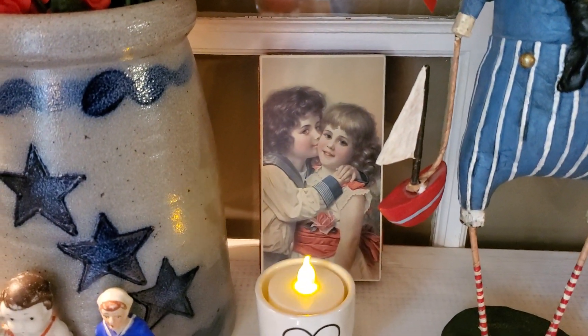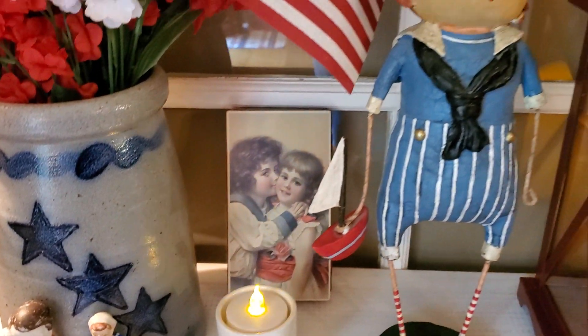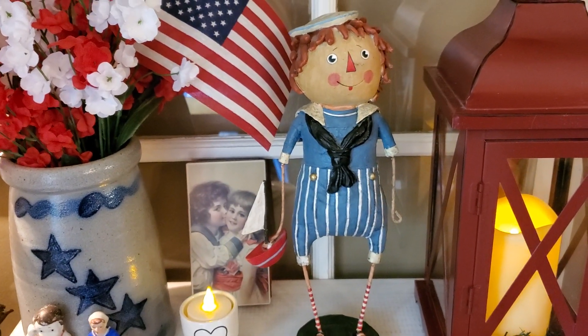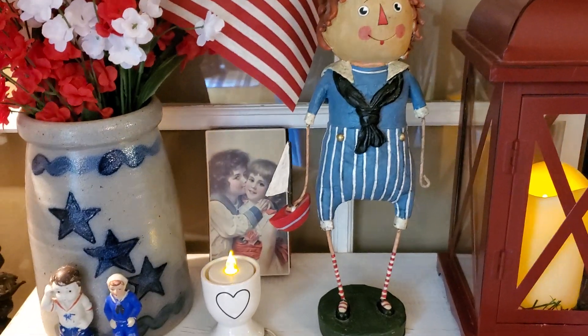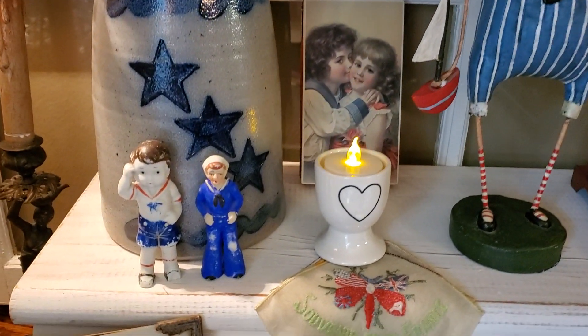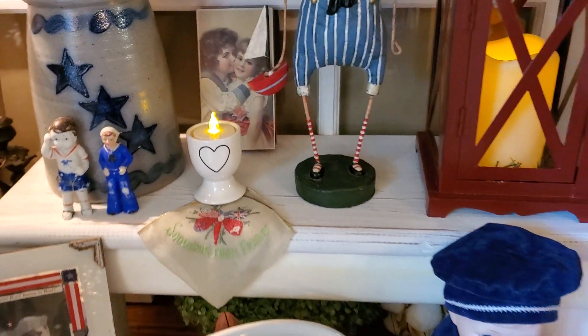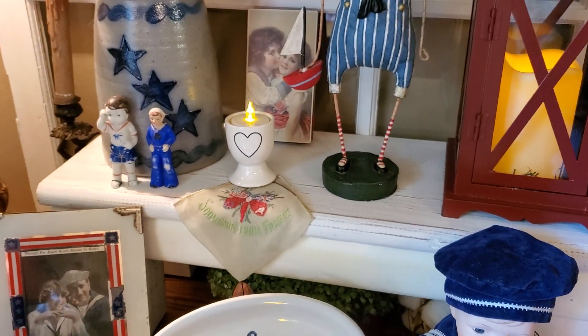There's the little Swiss vintage box. This is that big Lori Mitchell that a friend gave us several years ago. And there are those two cute little vintage sailors and the little vintage hanky.